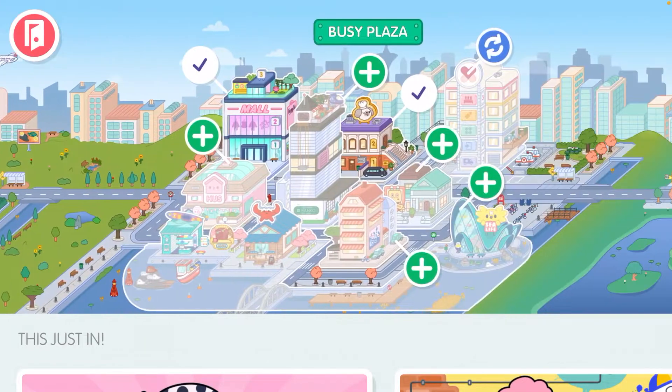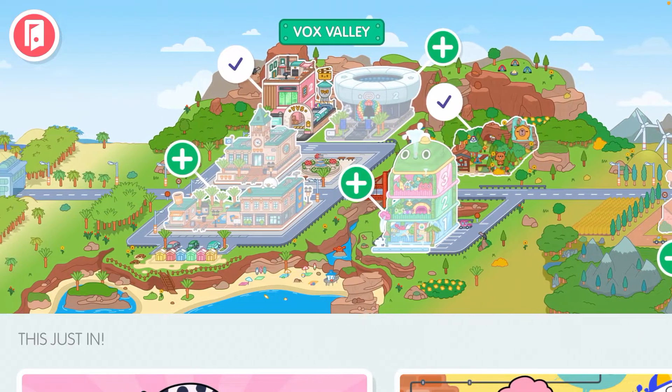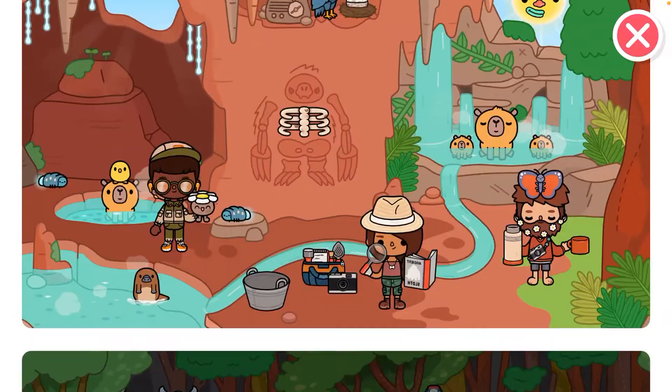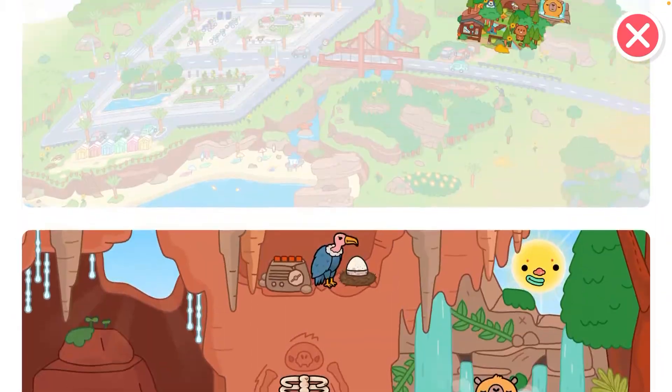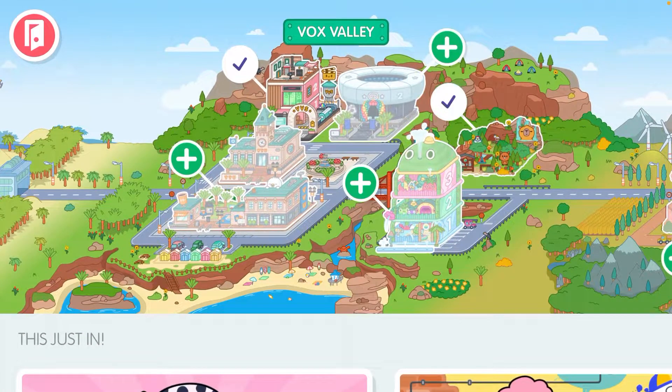You just look for Vox Valley. Here we are, and this one over here is called Wildlife. It's like a camping place and it's just one dollar or 49 pesos. It's camping, that's why the portable stove is in there.